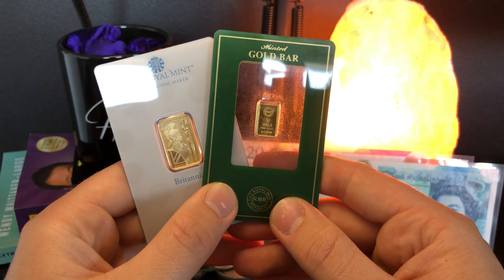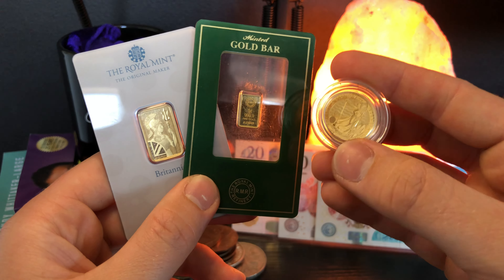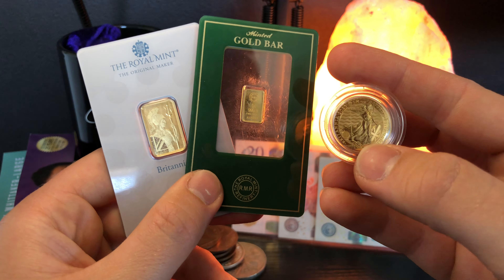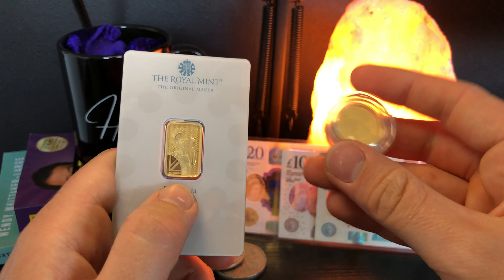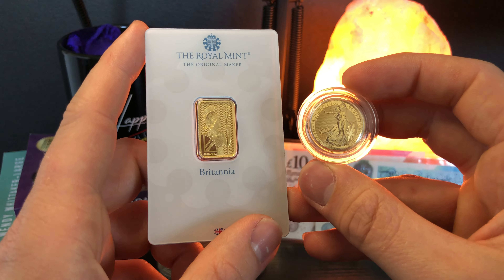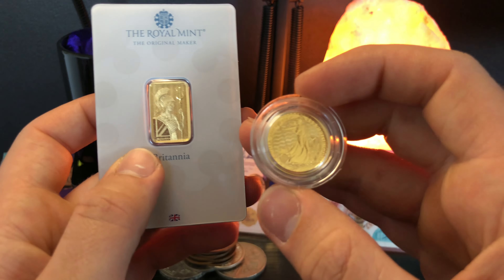Most seasoned stackers have gold bars in their stack, but not as much as they would have gold coins such as quarter ounce Britannias or one ounce coins, for the reasons that they're capital gains tax exempt. The coins also tend to have better security features. I've got a 5 gram gold bar here and a quarter ounce gold bullion coin — you can see the differences between the two. The first thing I notice is the security differences.